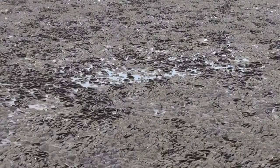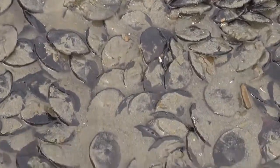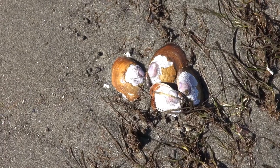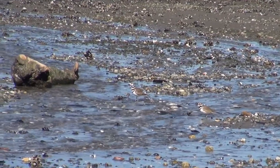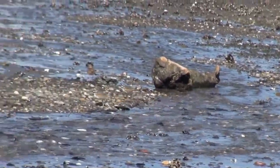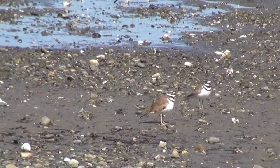From water's edge to far up the beach, sand dollars are present in amazing numbers. They overlap one another in these crowded conditions. Life is abundant under the sand too, and shells are visible only after the animals die and are exposed by wave action. Many species of birds prowl the expansive beach when the tide is out looking for edible morsels. These killdeers seem more interested in pair bonding than in feeding.